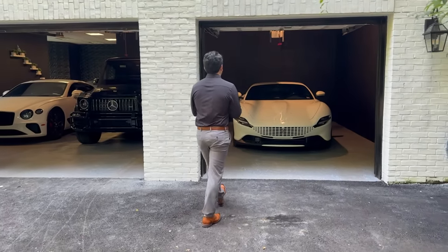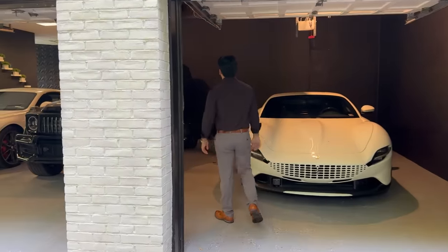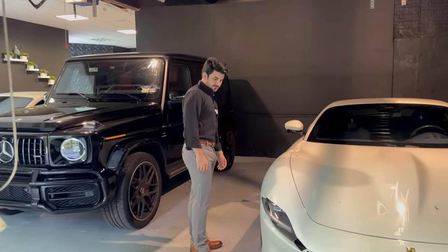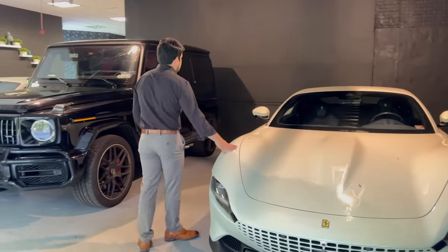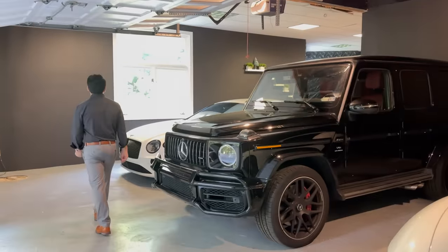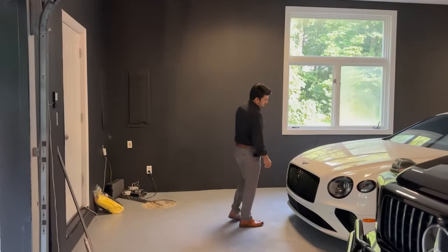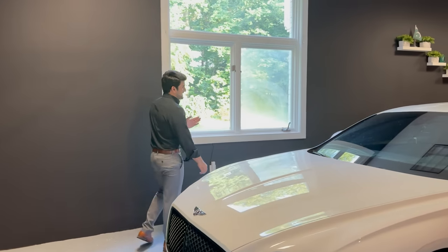Welcome to the 1.4 million dollar garage! The interior color is black. The floor is done. We got rid of the Ferrari — next, Ferrari is gone.